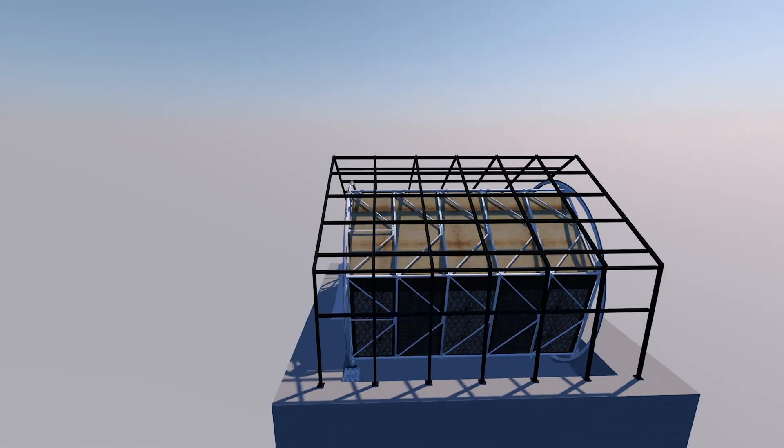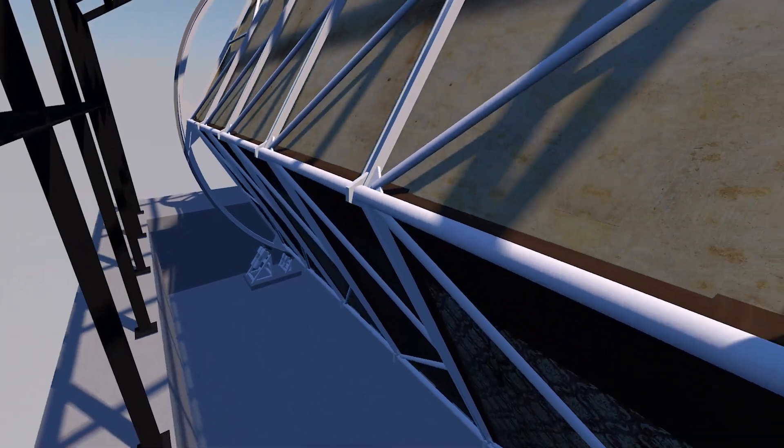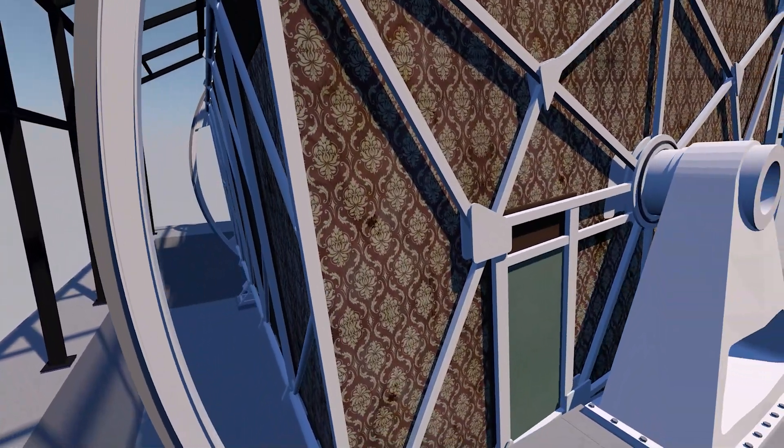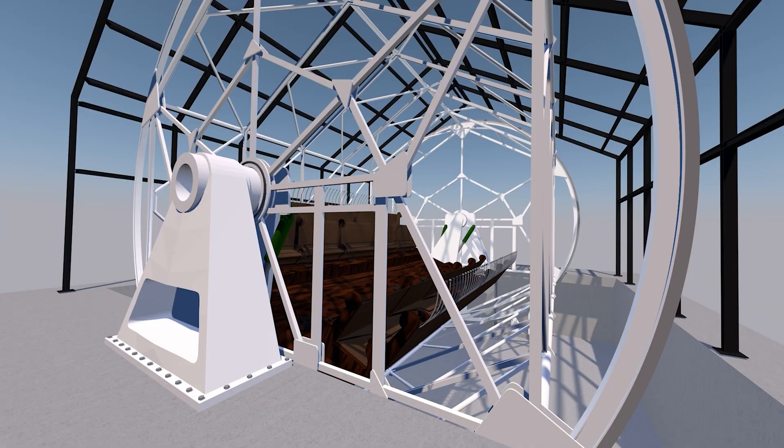The ride consists of two elements that can move separately from each other. You have the drum, which is basically the chamber where you're sitting in. This drum is rotated by eight electronic motors of four kilowatts each.